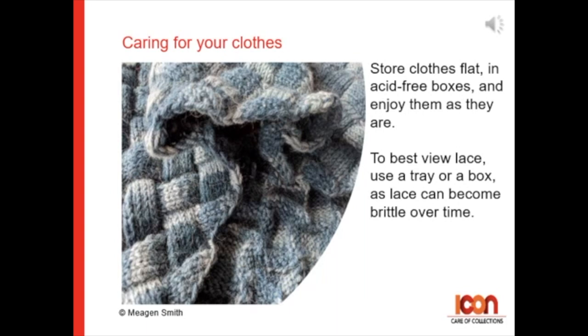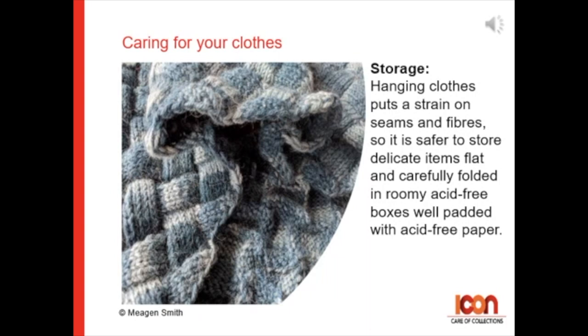To best view lace, use a tray or a box, as lace can become brittle over time. For storage: hanging clothes can put strain on seams and fibres, so it's safer to store delicate items flat and carefully folded in roomy acid-free boxes well padded with acid-free tissue.